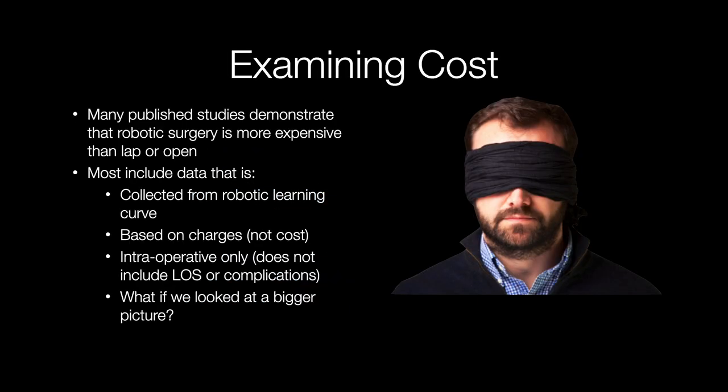When we look at cost, we have to examine it very deeply, because many of the studies published in the literature talking about the cost of robotic surgery demonstrate that robotic surgery is more expensive than laparoscopic or open surgery. But when you dig deep in these studies, most look at data included within the robotic learning curve of that surgeon, are based entirely on charges and not necessarily on cost, and look at intraoperative events only — with nothing to do with included length of stay or complications during the total event of care.